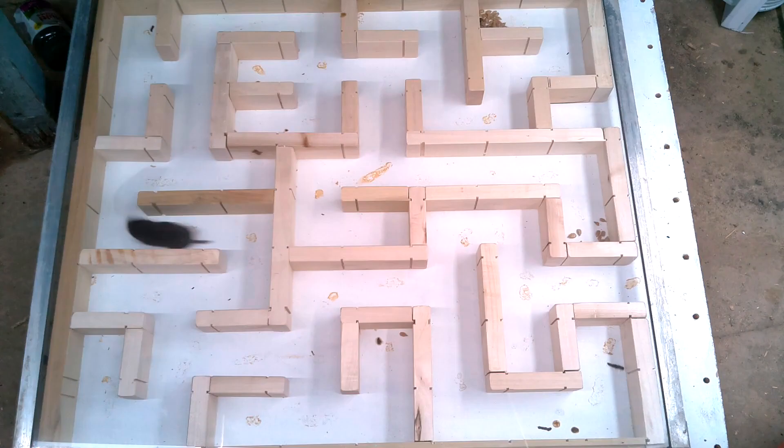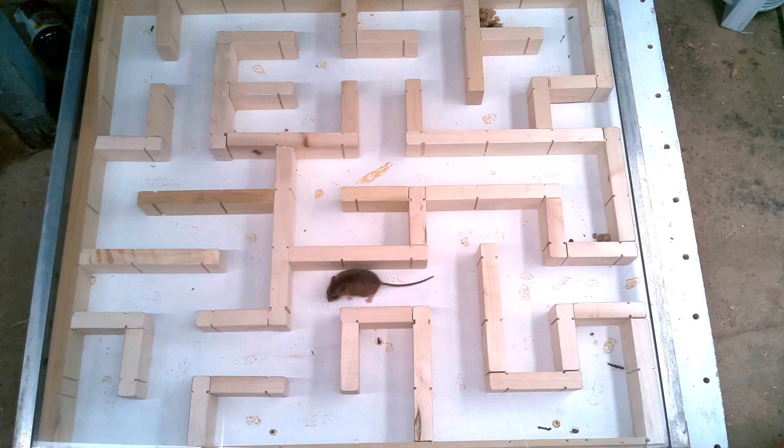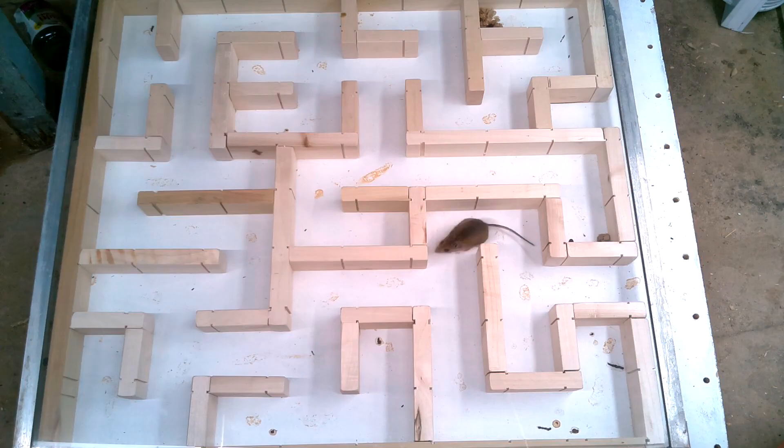By now the shrew has gotten into a routine of hauling away sunflower seeds. And here comes another mouse — this one's a little bit bigger than the last one. Once the mouse has found the pile of sunflower seeds, it mostly keeps going back and forth, stashing sunflower seeds somewhere else.